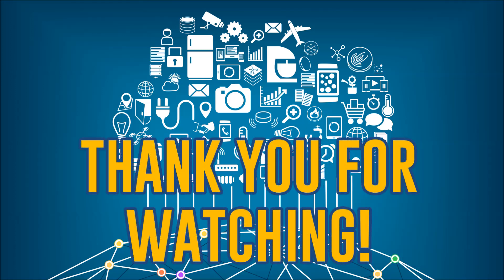Alright, so that's the end of the video. If you enjoyed it and found it useful, give it a thumbs up. If you have any questions, leave them in the comments section below.